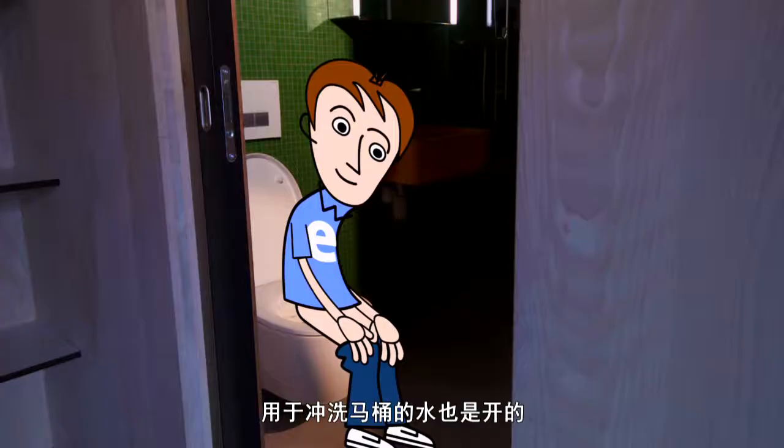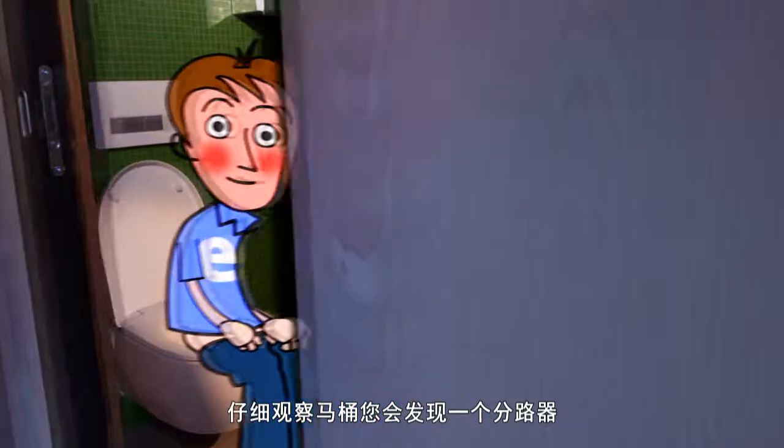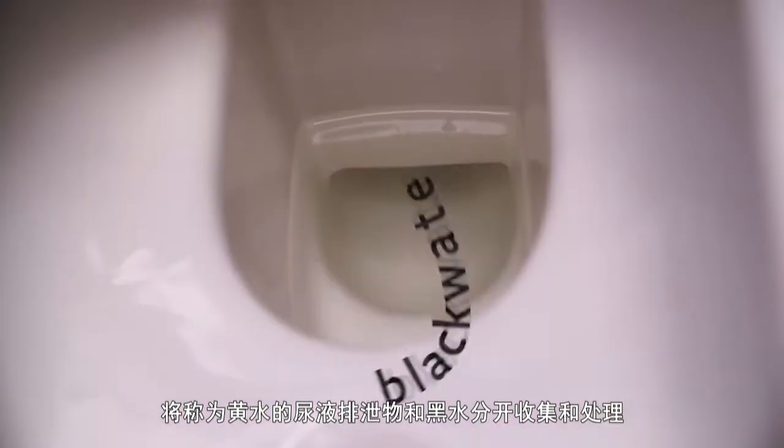Even waste entering the toilet is separated. A close look at the toilet seat reveals there is a divider. Urine and faeces, also known as yellow and black water, are collected and treated separately.